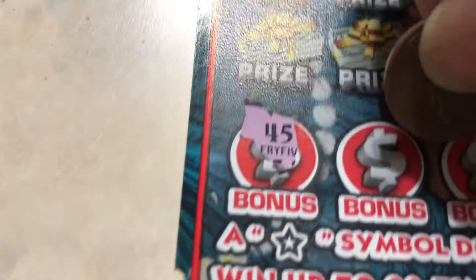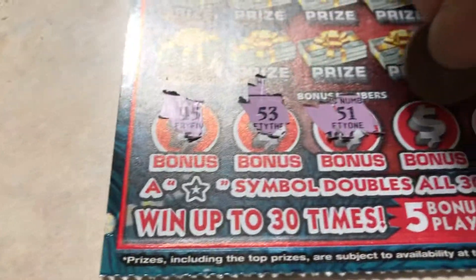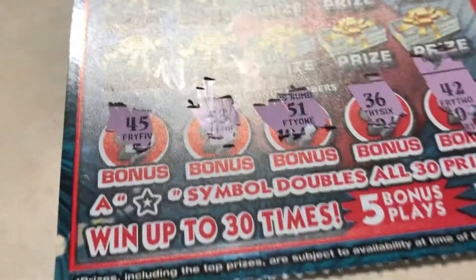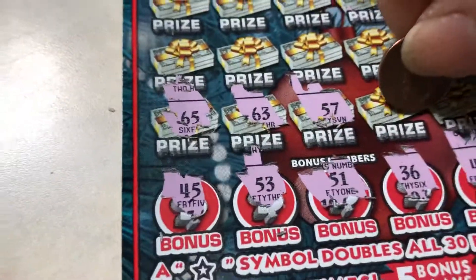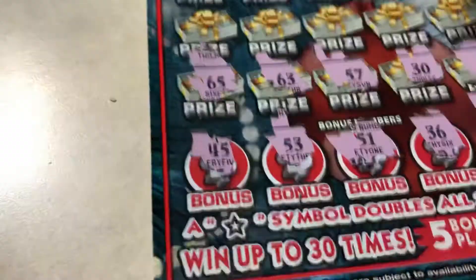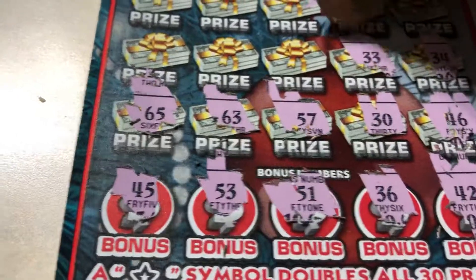We got here 45, 53, 51, 36, 42, 68, 52, 54, 40, 65, 63, 57, 36, 34, 53, 58, 57, 40, 46, 54, 56, 33.